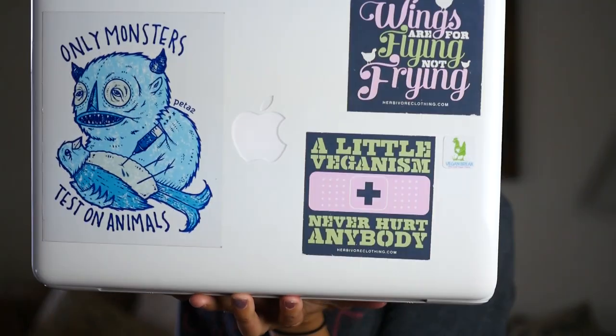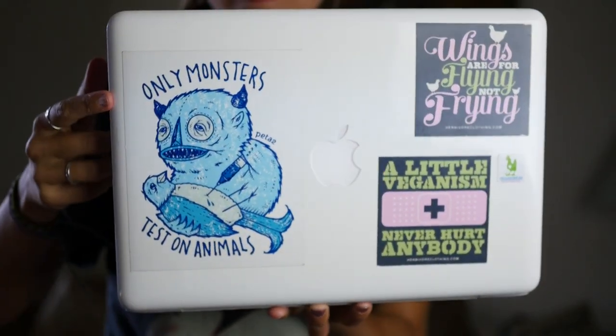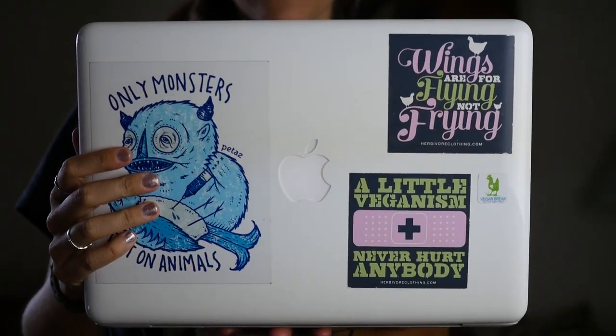First up, pimp your laptop. You can add nice little stickers and things that will make a statement whenever you're at the cafe, at school, or anywhere else in public.